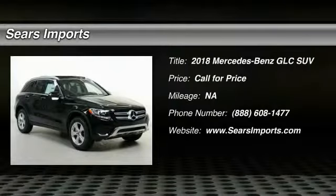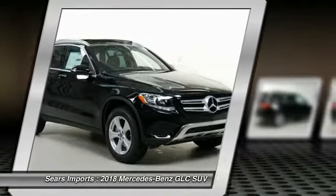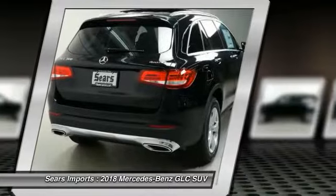Come test drive a 2018 GLC. The Mercedes-Benz GLC sets the bar for the luxury SUV — a mid-sized SUV that's all lean muscle and has a roomy new cabin full of style and substance.